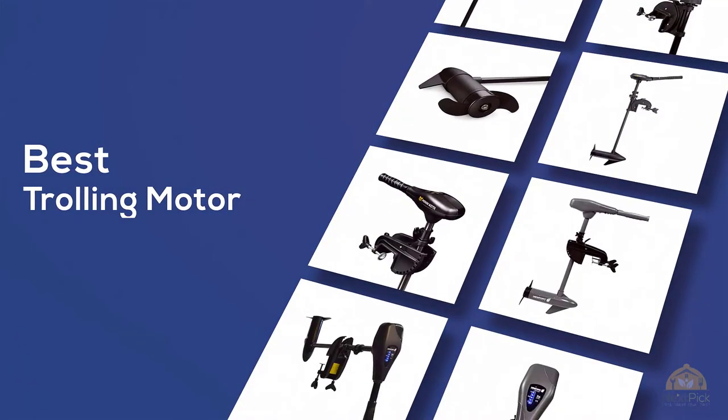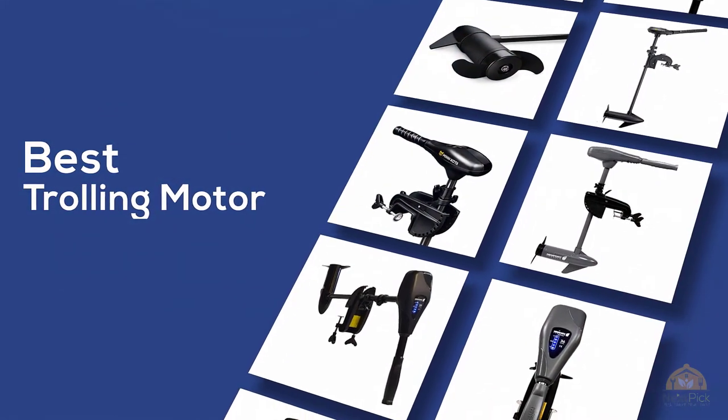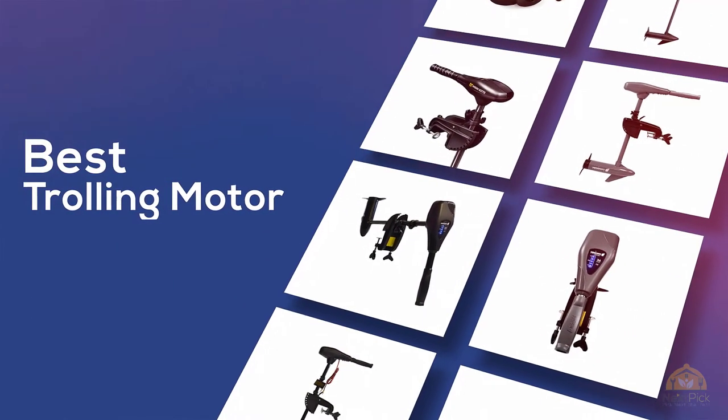If you're looking for the best trolling motor, here's a collection that you've got to see. Let's get started. Anytime you can click the circle for more info and real-time deals.